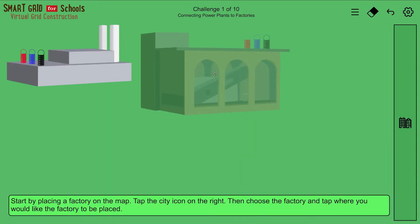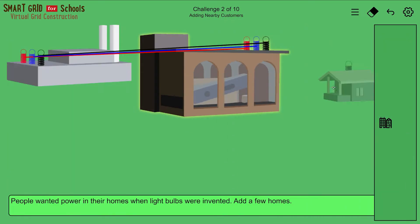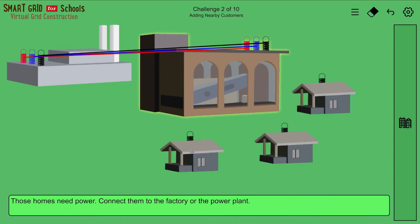The first challenge is connecting a power plant to a factory. This was one of the first milestones in the history of the electrical grid. The second challenge adds nearby customers. This was the next milestone in the electrical grid. Light bulbs were safer and more convenient than gas lamps.